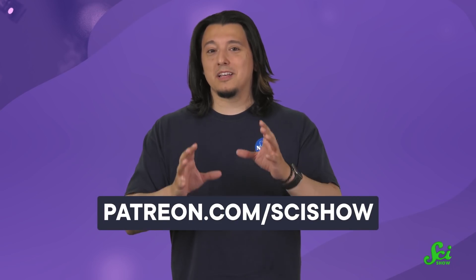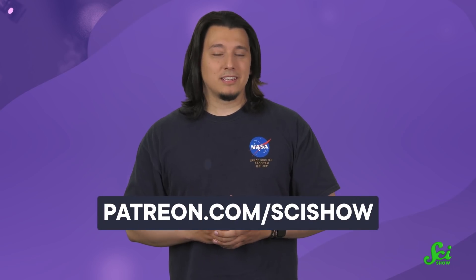We've made thousands of educational videos over the years, and we've been able to offer them for free because of our patrons on Patreon. So to all of our patrons, thank you for what you do to make SciShow happen. If you're not a patron but you want to learn more about what that means, you can go to patreon.com/scishow.